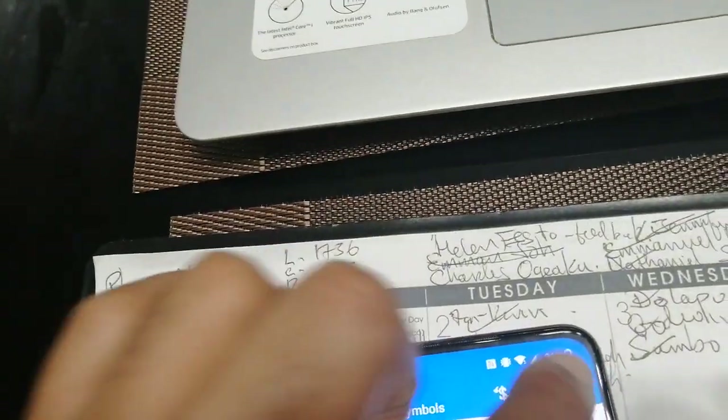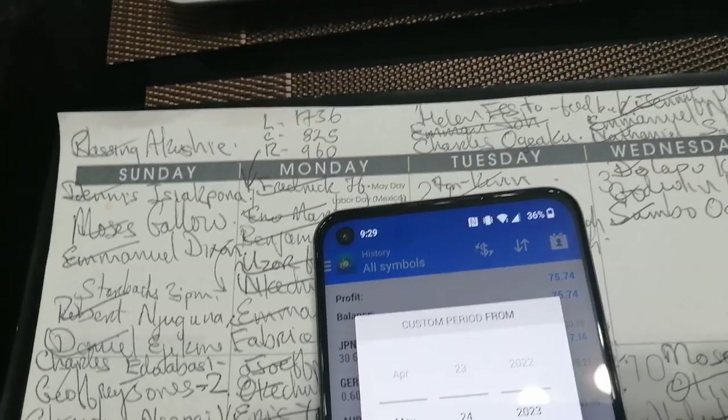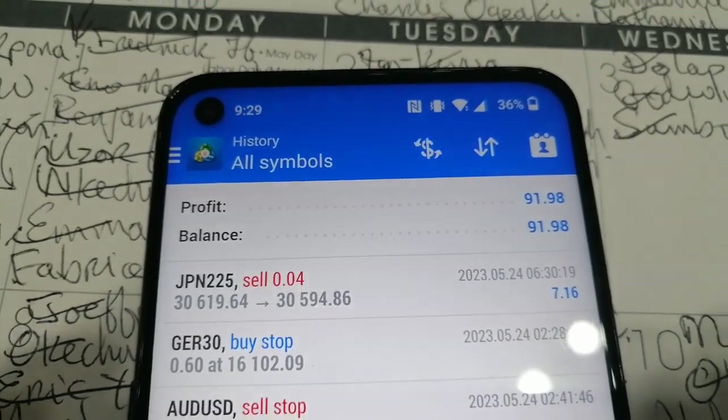Maybe I need to change something. It was $90 something — maybe I'm not doing something right, but I made $90 something. Let me see if I get it right now. $91.98 in one day.